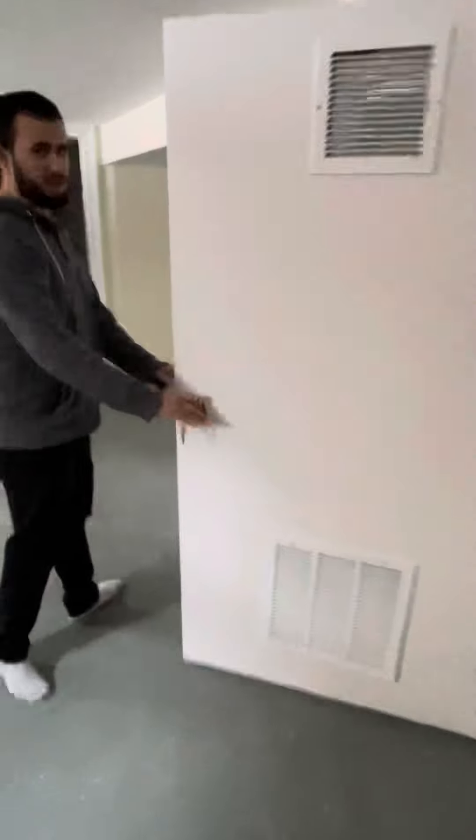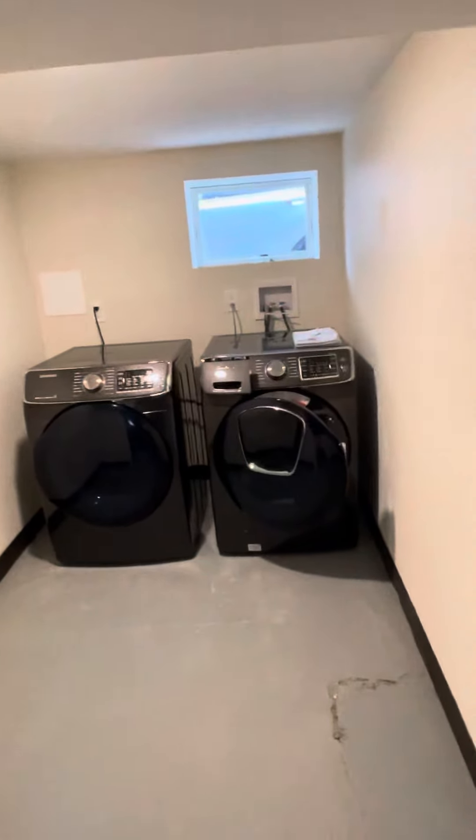And this would be the other right here — brand new, they just installed it a little while ago. And then here in the basement, we would have our storage room over here. This would be for your use.